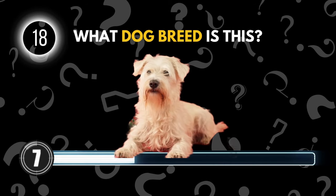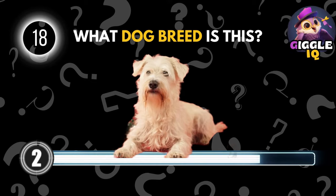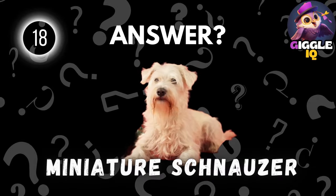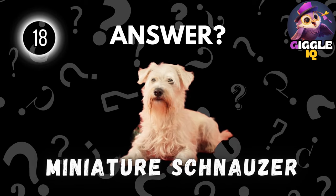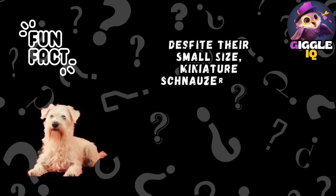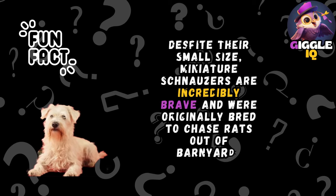Guess this dog breed. Miniature Schnauzer. Despite their small size, Miniature Schnauzers are incredibly brave and were originally bred to chase rats out of barnyards.